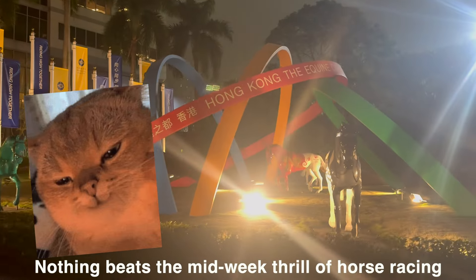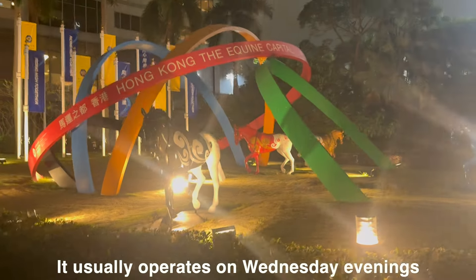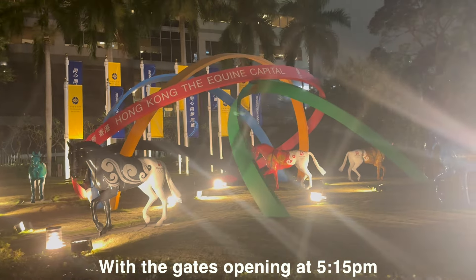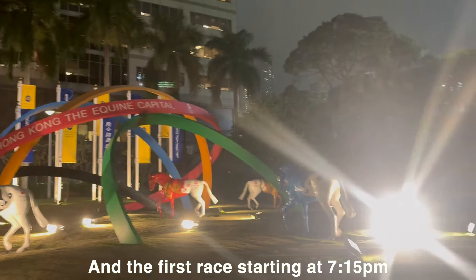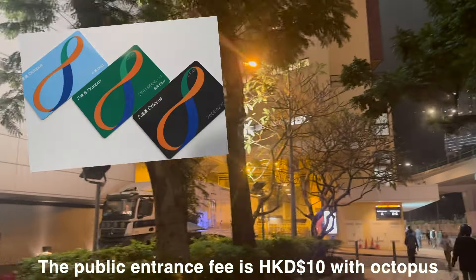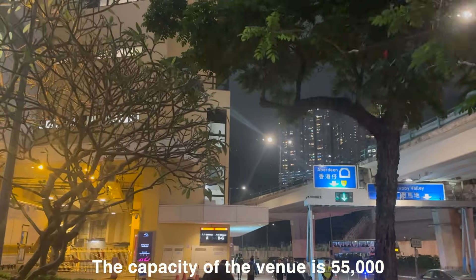Nothing beats the midweek thrill of horse racing. It usually operates on Wednesday evenings, with the gates opening at 5:15pm and the first race starting at 7:15pm. The public entrance fee is HK$10 with Octopus. The capacity of the venue is 55,000 people.